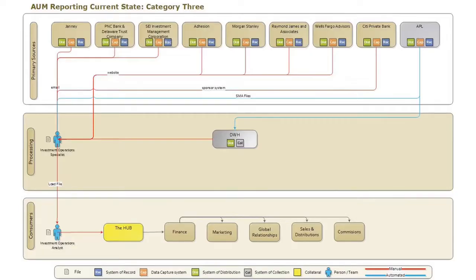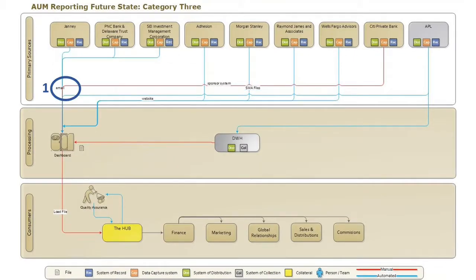To visualize how the data flows throughout the process, the team developed current state and future state data flow diagrams. In the future state, point 1 automatically pulls and manipulates data from raw sources into the load file. The dashboard system in place will show outliers, error messages, exceptions, and the ability to override the data. The dashboard will then automatically send the files back into the hub.